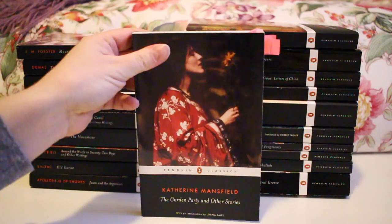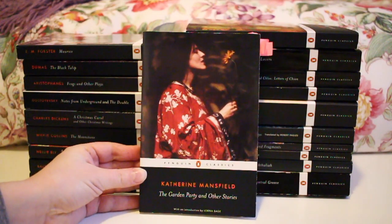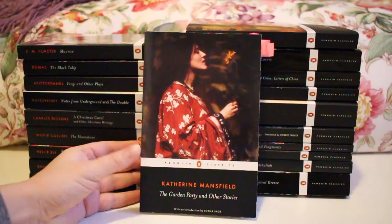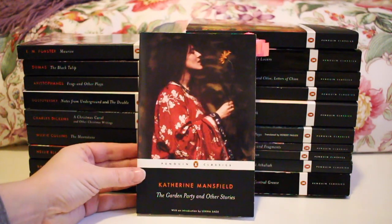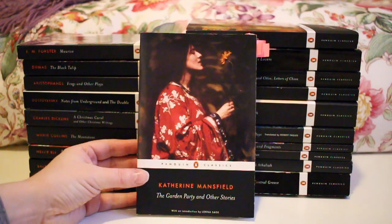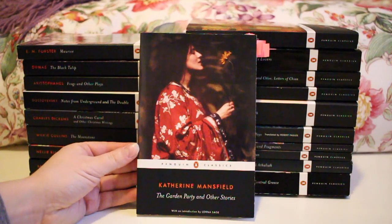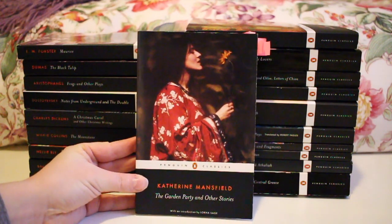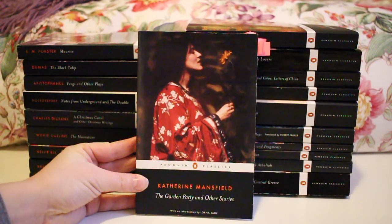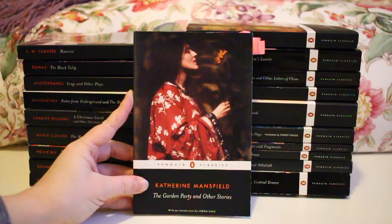The first one is kind of a namesake for me — Katherine Mansfield's The Garden Party and Other Stories. My house name is Mansfield, so I feel a kinship to Katherine Mansfield. She's also a contemporary of Virginia Woolf. I haven't actually read too much of this — I think I read the first story. I was supposed to do a buddy read but it fell apart, so I haven't finished it, but I do want to get to it in 2016. That is one of my goals.